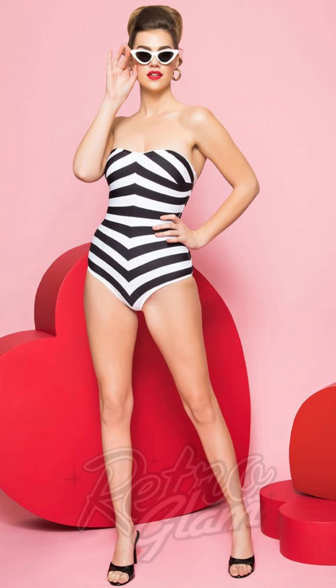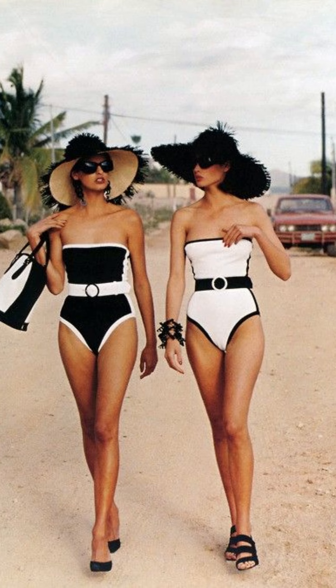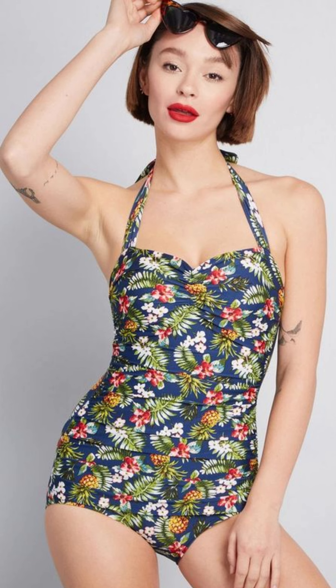Retro Glam. High-waisted bottoms and sweetheart necklines exude an air of sophistication and timeless glamour.